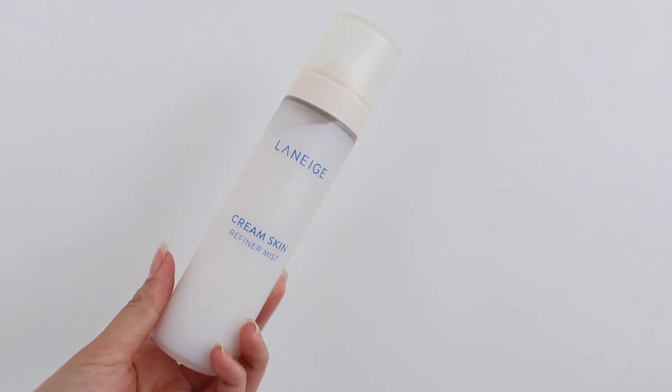The second product is the Laneige Cream Skin Refiner Mist, which is one of the latest additions to the collection. I was always very fascinated by this — it's basically the identical product to the Cream Skin Refiner but in a mist bottle, and oh my gosh, the mist is so fine. This is great for those who want something hydrating on their face before or after makeup. Personally, I apply my Cream Skin Refiner at night and then finish it off with this mist.